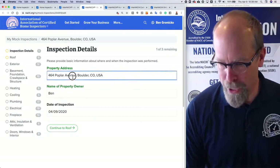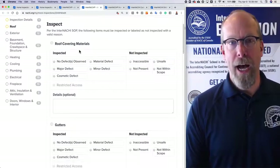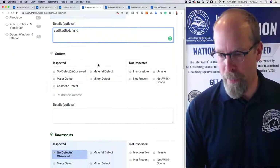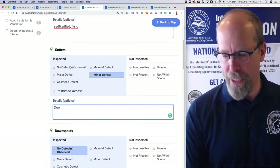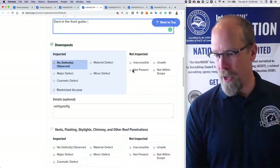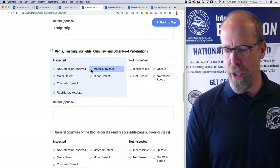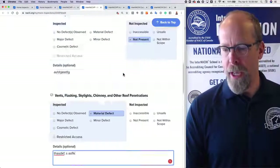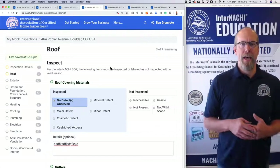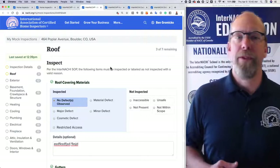The inspection report looks like this: you enter the address of the property and the date of the inspection. For the roof covering materials, you might note no defects observed or add optional comments. For the gutters, you might note a minor defect — say, a dent in the front gutter. Downspouts may not be present, and vents, flashing, skylights, chimney, and other roof penetrations may have material defects with comments. You keep going through all the systems and components on the left side, save it, send it as an email or convert it to a PDF. It's saved in our system and confirms you have fulfilled one of the requirements to become a certified home inspector.